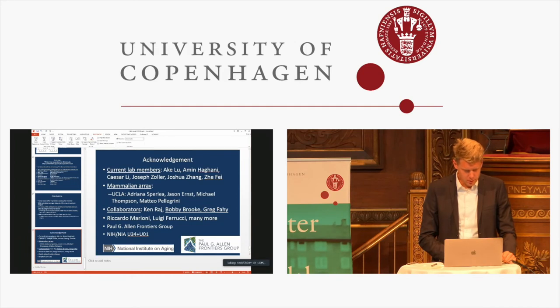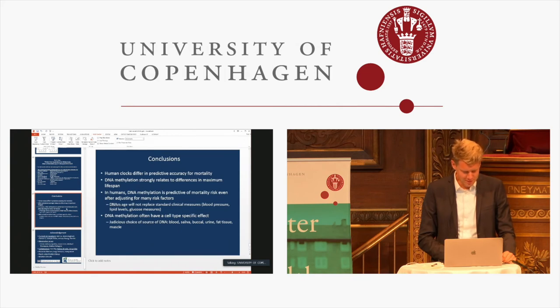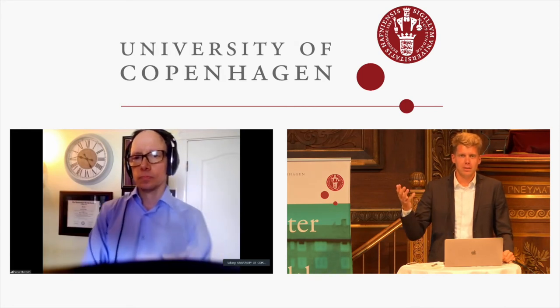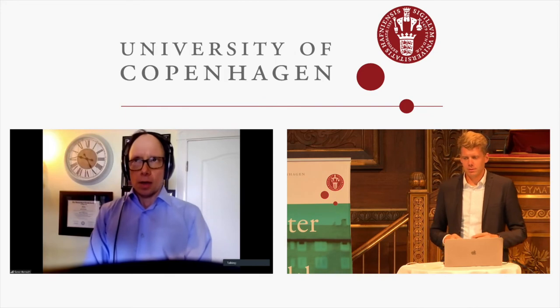Q&A: The most upvoted question asks whether conservation of methylation patterns across species can tell us something about why species live longer or shorter. Yes — methylation absolutely gives answers to why species live longer or shorter. Using phylogenetic regression, looking at rates of change, and any other analytical approach, you find a huge signal for maximum lifespan.